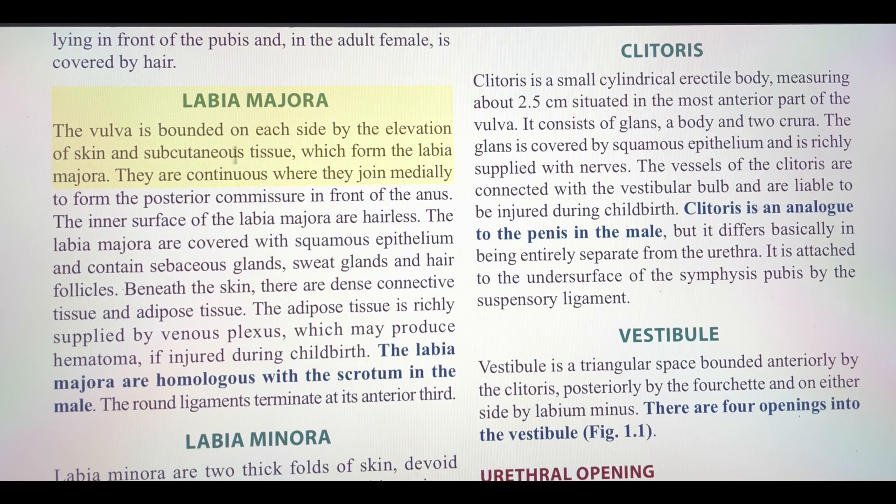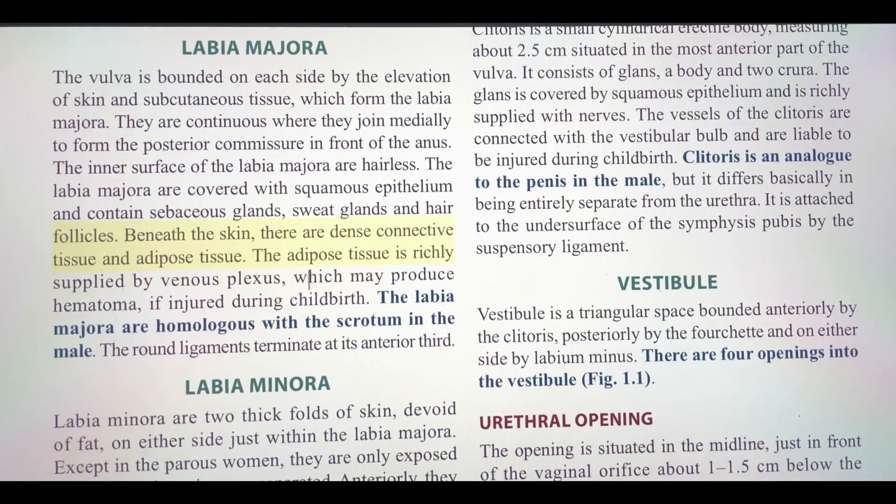The vulva is bounded on each side by the elevation of skin and subcutaneous tissue which form the labia majora. They are continuous where they join medially to form the posterior commissure in front of the anus. The inner surface of the labia majora are hairless. The labia majora are covered with squamous epithelium and contain sebaceous glands, sweat glands, and hair follicles. Beneath the skin, there are dense connective tissue and adipose tissue.